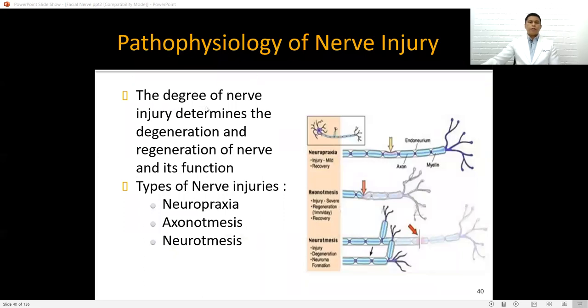The degree of nerve injury determines the degeneration and regeneration of the nerve and its function. There are three types of nerve injury: neuropraxia is a mild injury to the nerve with good recovery — there is injury only to the outer sheath. Axonotmesis involves injury to the axon, with severe injury but regeneration and recovery possible. The most severe is neurotmesis, where there is injury to all the different layers of the nerve, causing true degeneration and sometimes neuroma formation.